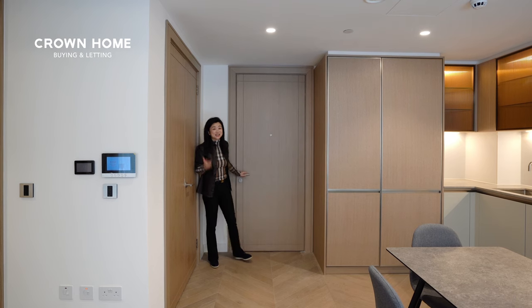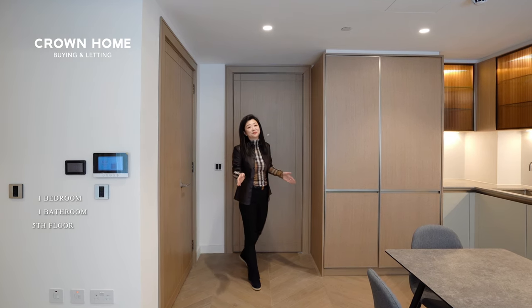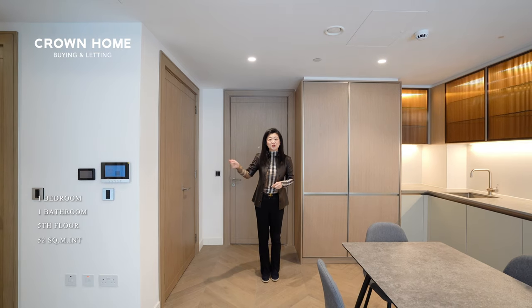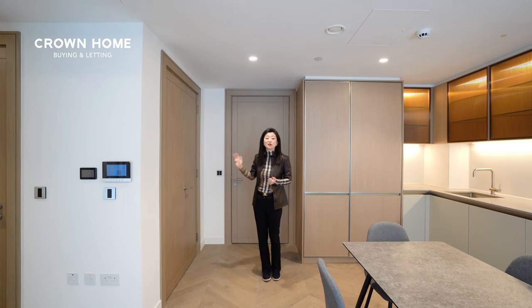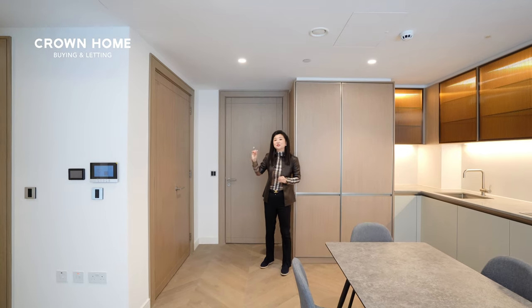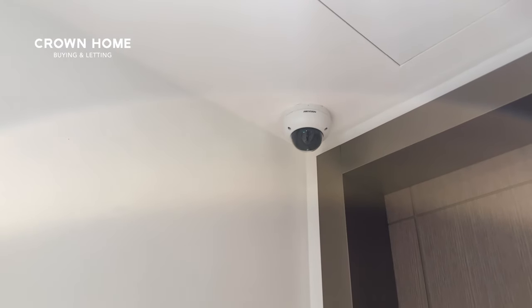Here we are inside this one-bedroom apartment on the fifth floor. The internal size is 52 square meters. I hope you also enjoy the design from the corridor all the way to this apartment. And just to add, every single floor also has CCTV for added security.